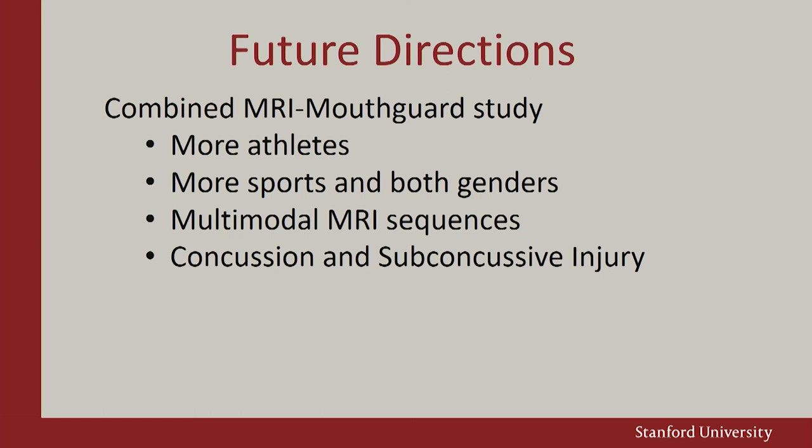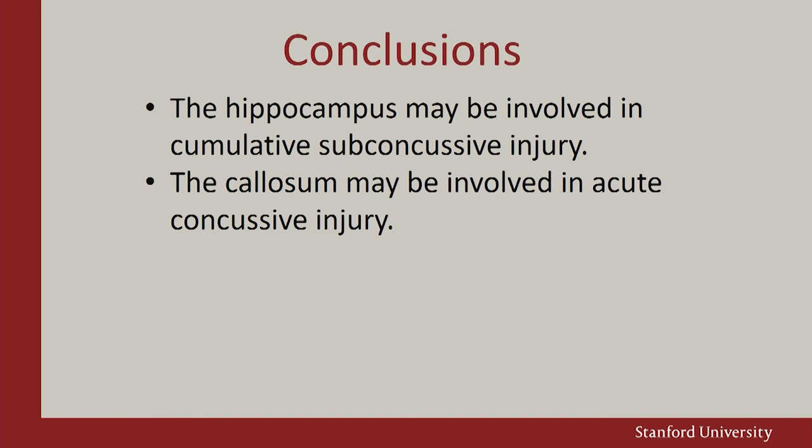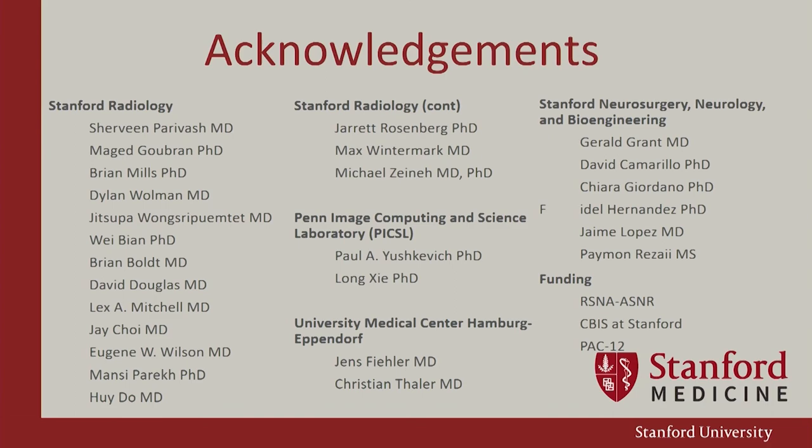We're continuing to analyze and collect data from both genders, expanding to lacrosse and more sports, and collaborating with USC for a multi-institutional approach — specifically looking at both concussive and subconcussive injury. Combining all of this, we hope to understand to what extent the hippocampus is involved in subconcussive injury and to what extent the corpus callosum is involved in acute concussive and subconcussive injury. It's a huge team effort, and I thank you all very much.